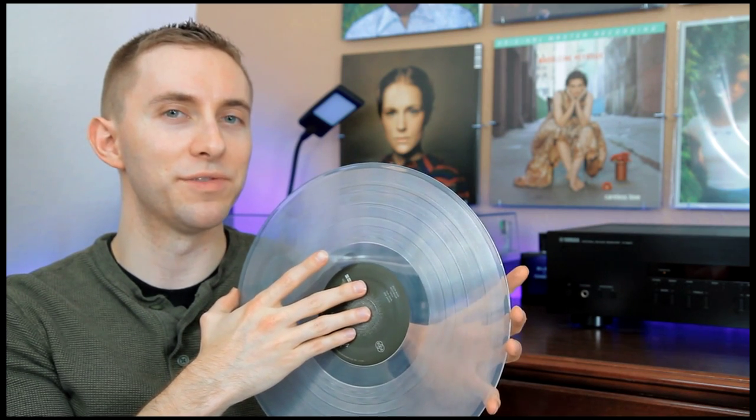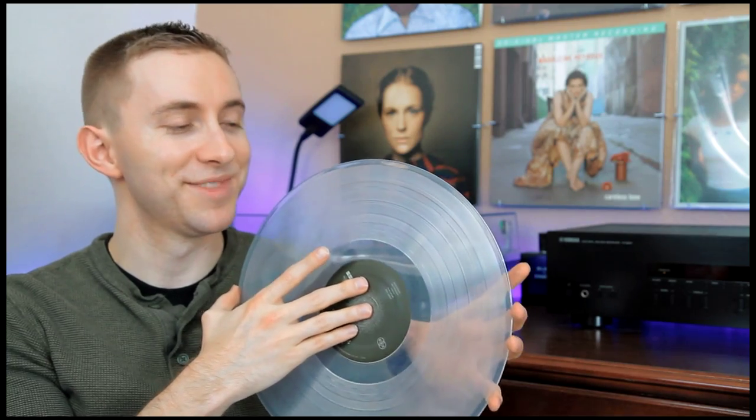This is a perfect album for if you've had a long day at work or school — you can come back home and put this on and it will just totally mellow you out, you'll be so relaxed. His voice, the lyrics, the guitar playing, everything is just very nice and relaxing. You can kind of space out to this.